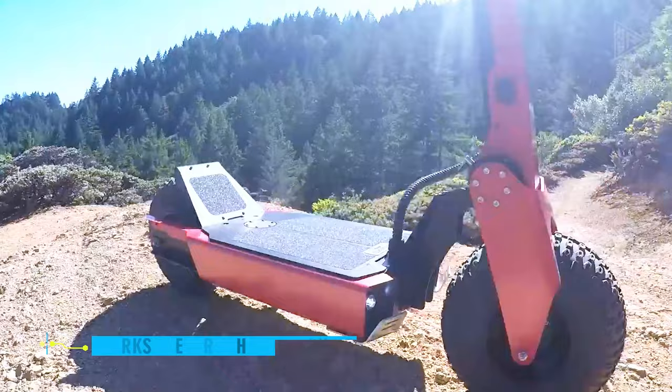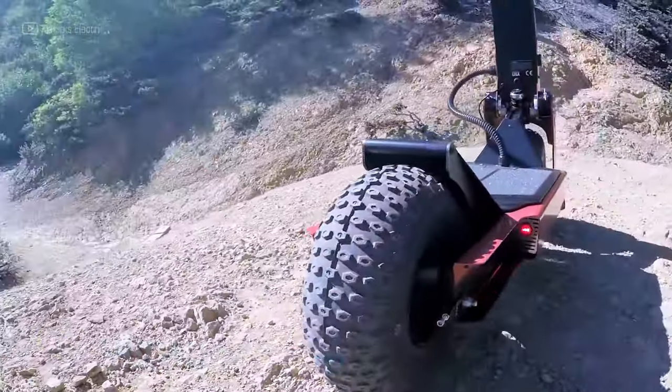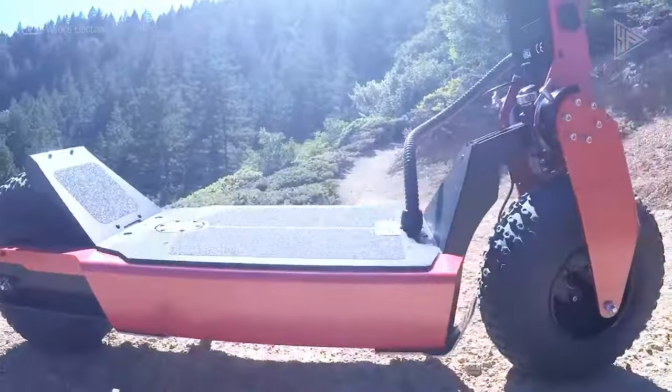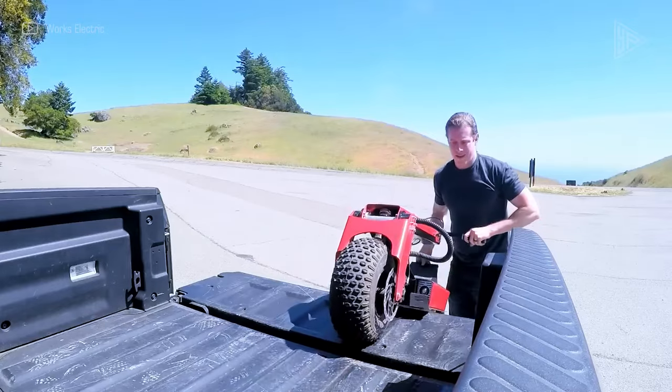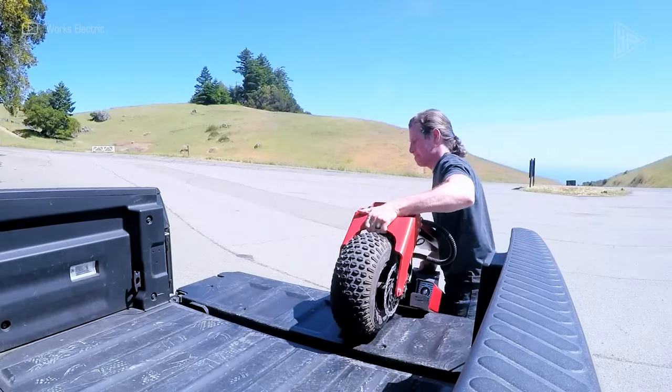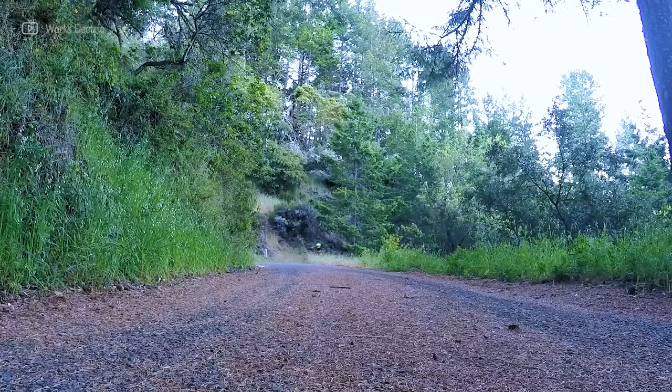Works Electric Holliburn P5. Designed for off-road and on-road use, the Works Electric Holliburn P5 is a high-performance electric scooter. It has an impressive 4,400-watt motor, a 28-mile range on a battery, 11-inch pneumatic tires, hydraulic disc brakes, and a fully adjustable suspension.